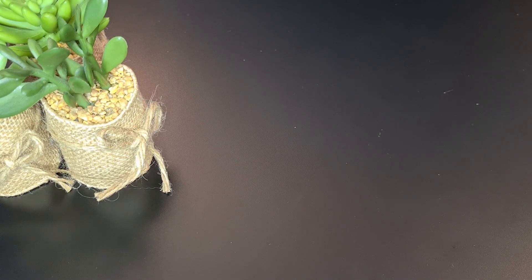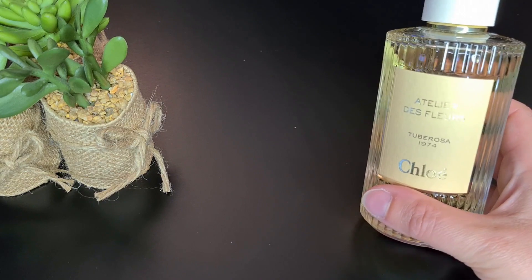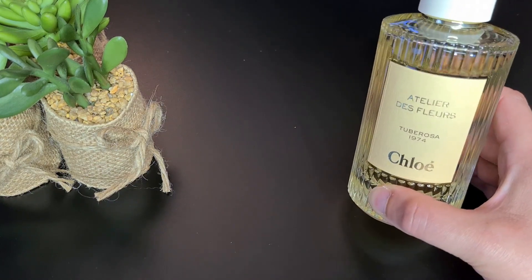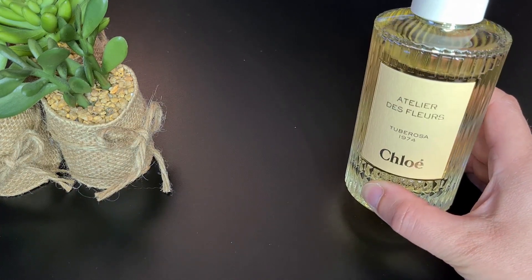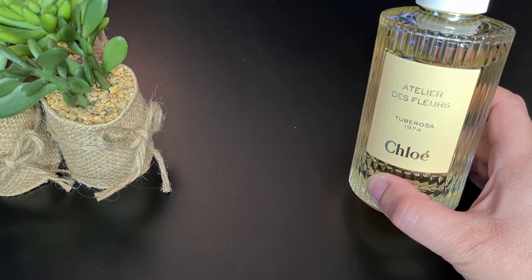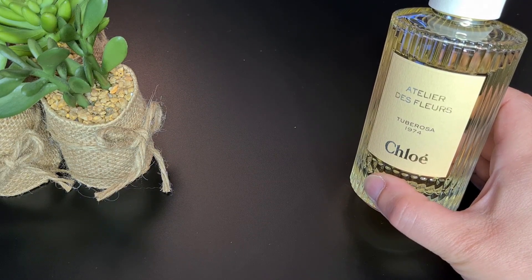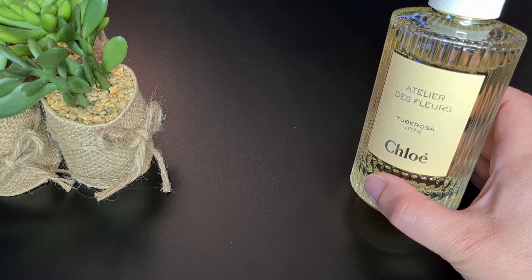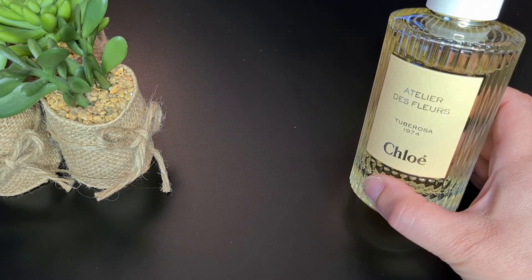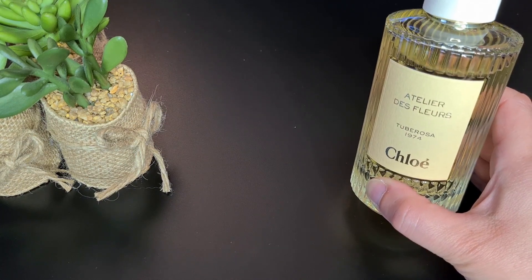My first favorite was also a fragrance I wore in May and it is Tuberosa 1974 by Chloé, part of the Atelier des Fleurs collection. It's quite a huge bottle. As the name suggests, this is a tuberose fragrance, but don't be afraid if you don't like animalic or indolic tuberose — to me it's quite light, airy, innocent, and elegant. It has white florals like jasmine, so it's soupy, fresh, clean, slightly green and fruity in the opening, with a bit of spice. Perfect for spring.